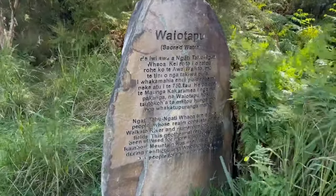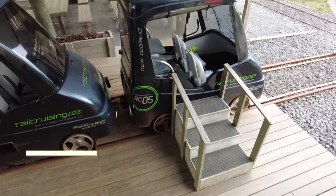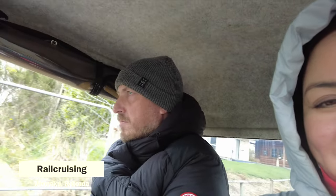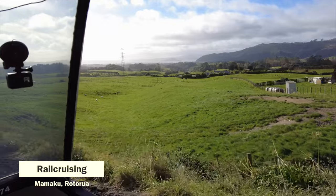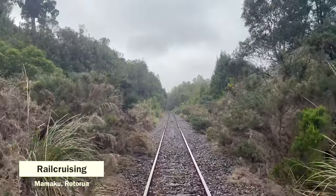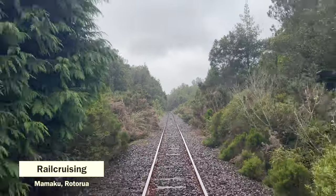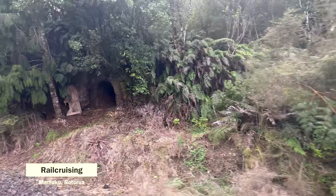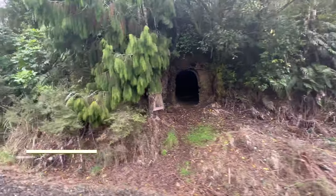In Mamaku, a little town in Waikato, we hopped on one of these little self-driving rail carts, courtesy of Rail Cruising. It is a unique and scenic way to explore the country's breathtaking landscapes on an old railway track. It starts in Mamaku and takes you to Tarukenga, before turning around and heading back to Mamaku again. An audio tour provides you with a fascinating story behind the railway.